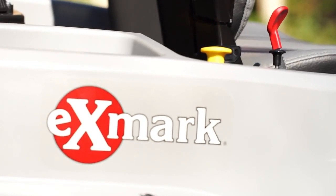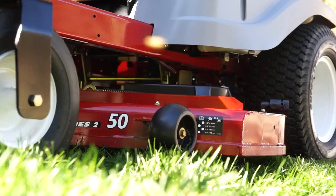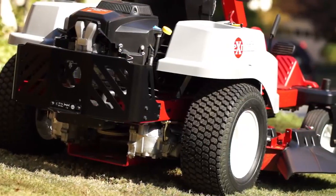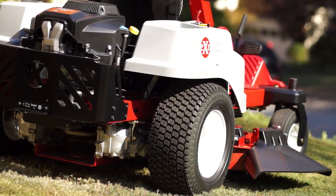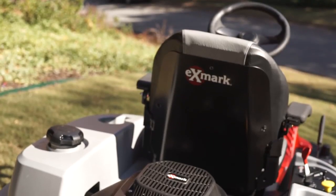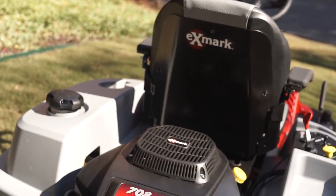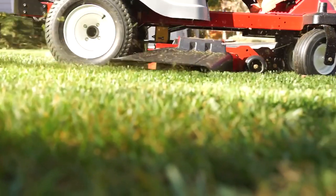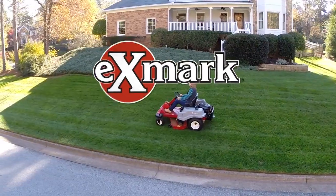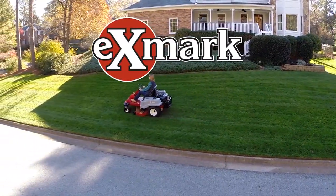Best of all, the Quest Front Steer comes from Exmark, so you know it's built to work, and work, and work. Doing the job right is all about using the right tools, so if you want professional-grade cut quality and performance in a premium residential zero-turn rider, turn to the Exmark 2015 Quest Front Steer. No one gives you more professional-grade features in a residential mower. For more information, visit one of our 1,500-plus dealers today.